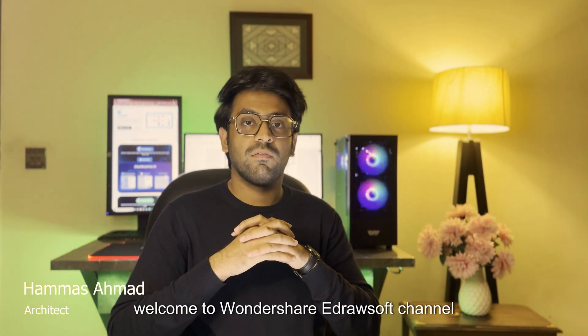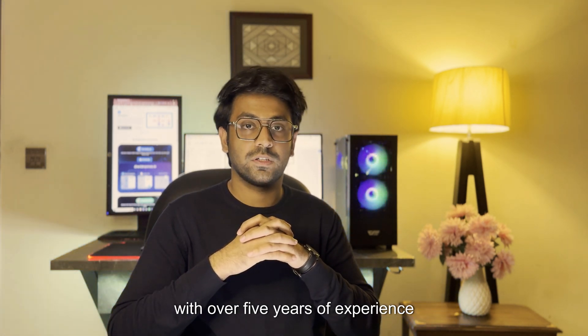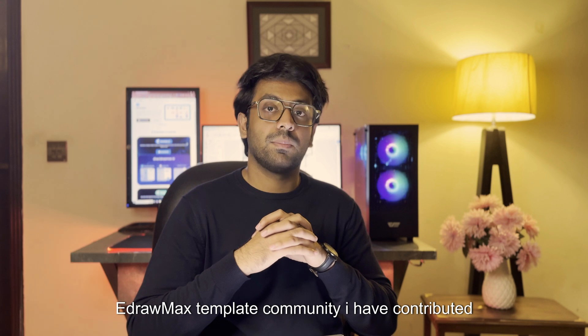Hello dear eDrawers, welcome to Wondershare eDrawMax channel. I am Hamas Ahmad, a professional architect with over 5 years of experience in designing innovative and functional spaces. I am also a professional author in the eDrawMax template community.